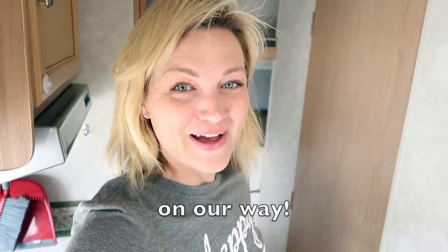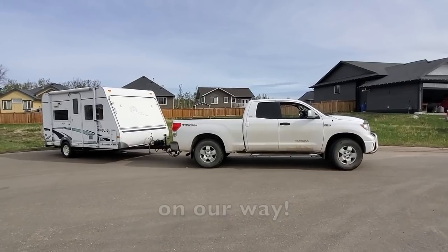Thanks so much for watching. I hope you found this helpful and I will talk to you very soon. Bye bye!